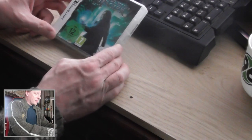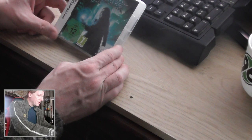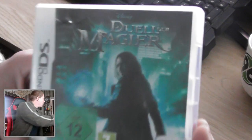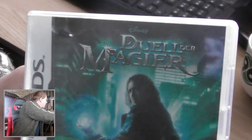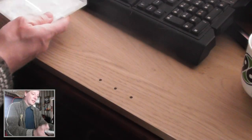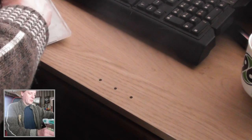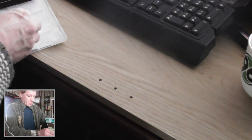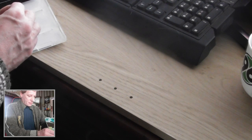The first one is Dual Magia for the Nintendo DS. That ain't right...